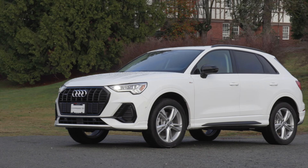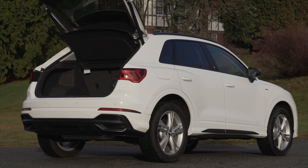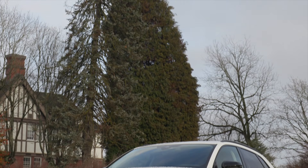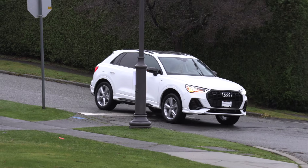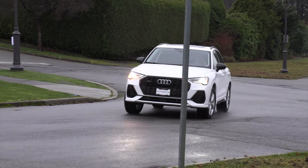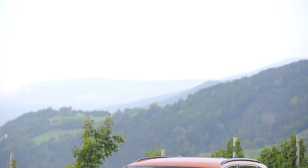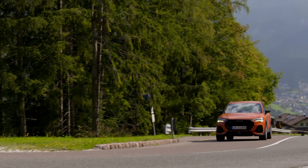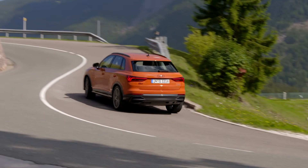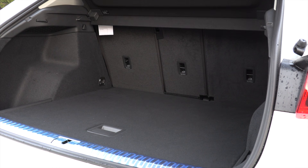The Audi is longer and wider than the outgoing model, providing more second-row legroom and cargo space. It comes standard with LED headlights and taillights, heated exterior mirrors, and 18-inch wheels. The two top trims come standard with 19-inch wheels, but 20-inch wheels are available for $800 Canadian. There's also a black optics package for $500 Canadian with a high-gloss black grille, window trim, black roof rails and mirrors. A power liftgate is available on the top two trims only.